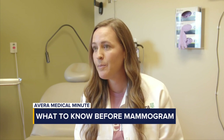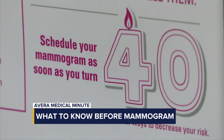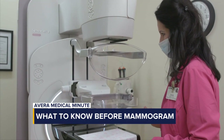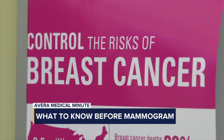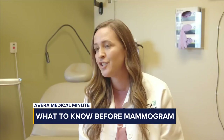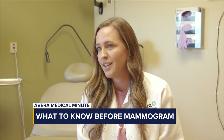Why is a yearly mammogram so important? One in eight women will be diagnosed with breast cancer, so it's very common, and a mammogram is the best way to detect it. It can detect cancer before symptoms develop, meaning we catch it earlier, which makes it more treatable and means patients do better overall. Ultimately, mammograms can save lives.